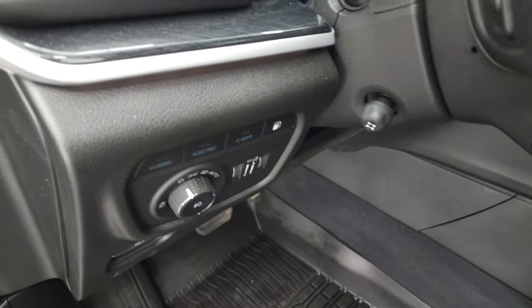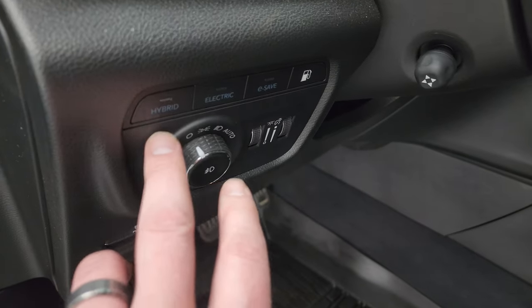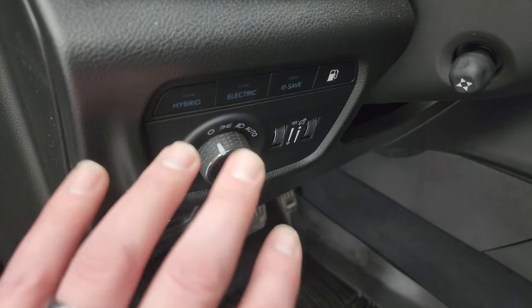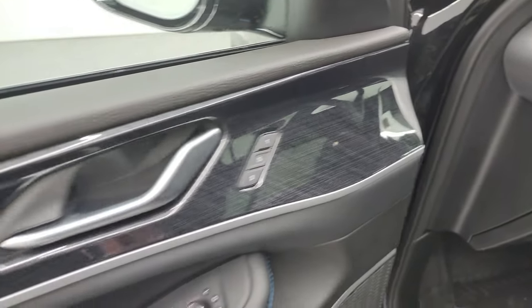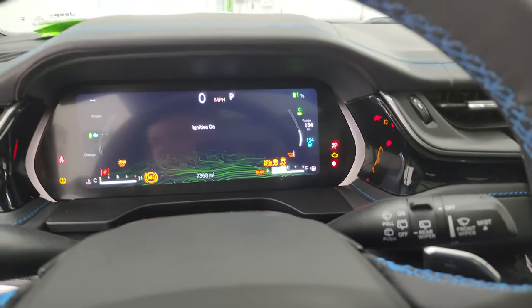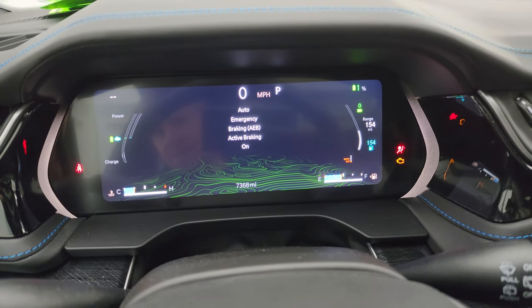Auto headlamps, power tilt and telescopic steering wheel. This is your hybrid system — you can go all electric, all gas, or hybrid and it'll kind of choose for you. You get really cool trim on the dash and doors, power windows, locks and mirrors. This one has the Alpine premium sound system. Hopping inside, you can check out the miles and everything this one has to offer.